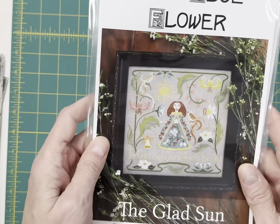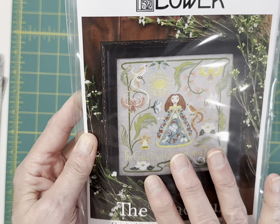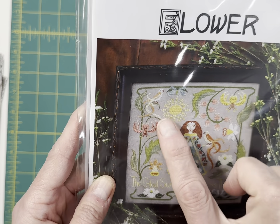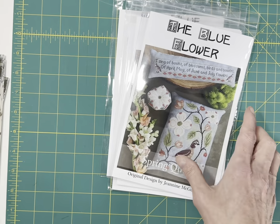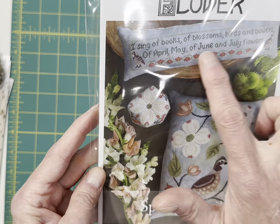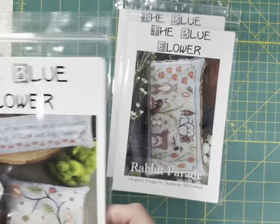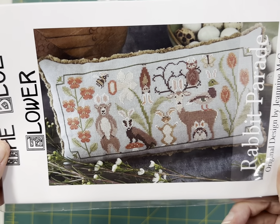The Blue Flower — this is the Glad Sun Goes Across the Sky, called the Glad Sun. I only had one person pre-order this and I think it's amazing. The flowers are beautiful, the sun, the decorations on the sun, the pattern on the sun — it's really, really pretty and unique. Spring Quail — you get this design and this one: 'I sing of books of blossoms, birds, and bowers of April, May, and June, and July flowers.' And Rabbit Parade — this was super, super popular too. So cute — all the animals with their bunny ears.